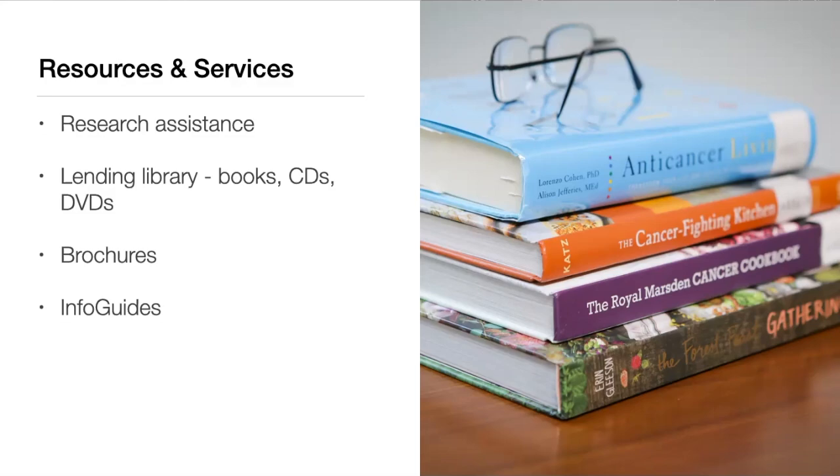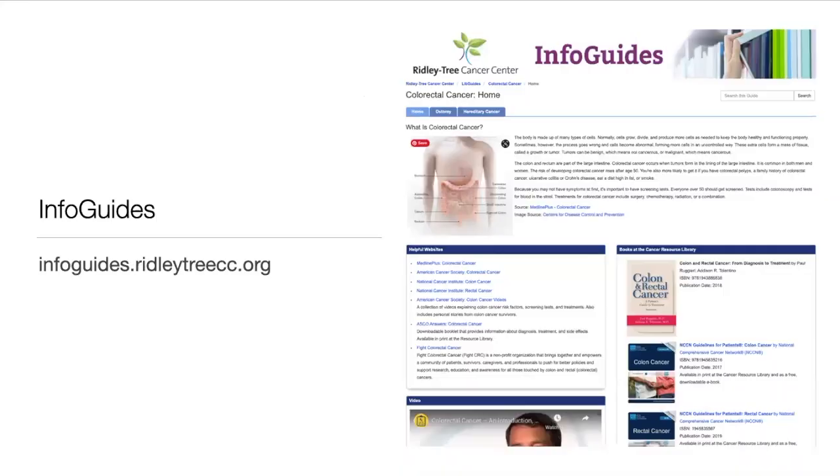At the Henley Resource Library at Ridley Tree Cancer Center, we offer research assistance and can help you find information about a cancer diagnosis. Our lending library has books, CDs, and DVDs on a variety of topics related to cancer care. If you want to do research online, our info guides are a great place to start. These guides contain links to recommended websites and videos, along with highlights from our collection and other supportive care programs at Ridley Tree Cancer Center.